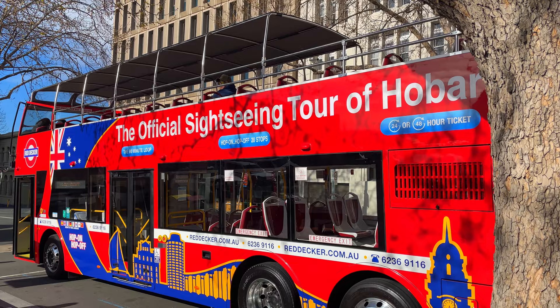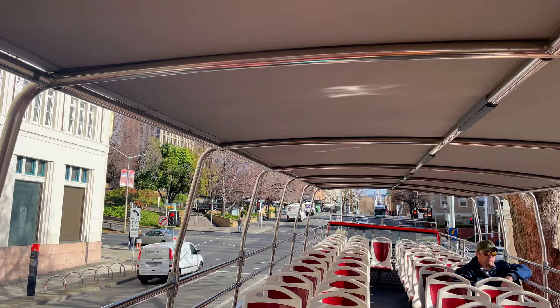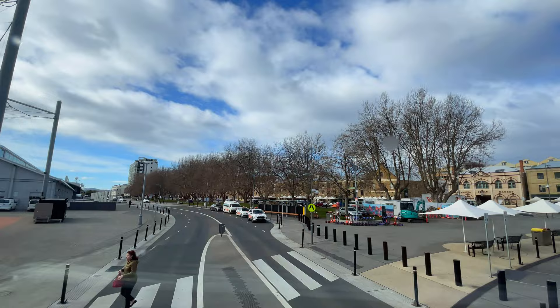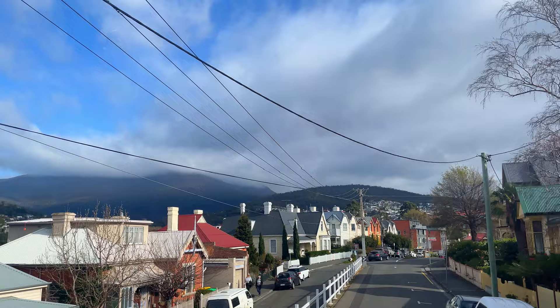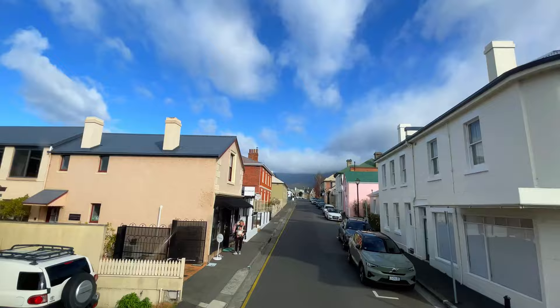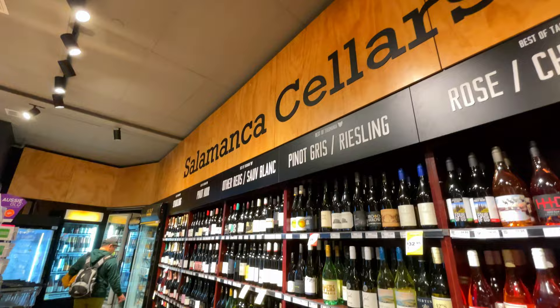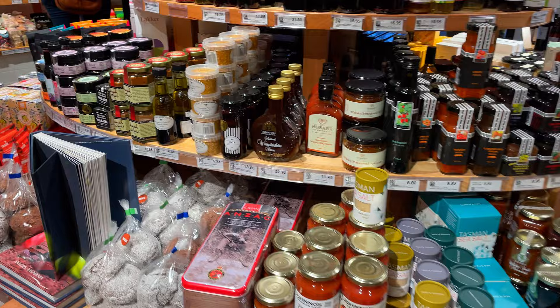On our second day, we hopped on the Red Decker Tourist Bus to discover the city. This is a must-do when you arrive here. Starting from Pier or Wharf, the famous Salamanca Market and Square, the Casino, the Cascade Brewery, Old Village, and other tourist spots, to name a few.